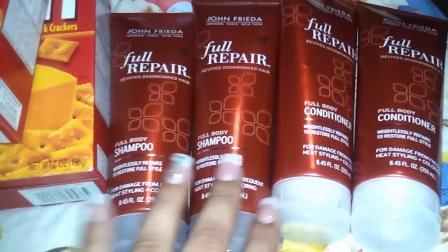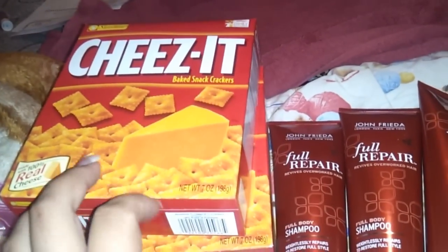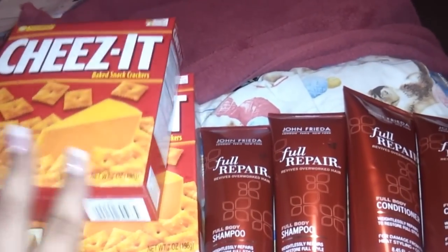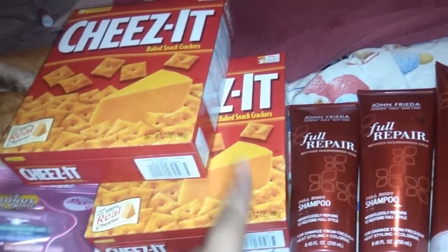Hey guys, wanted to come on here and show you what I've done at Rite Aid today. I took advantage of the buy one get one free deal, but I didn't get a lot. I did do one, which is the Cheez-Its. I love them and my family loves them, so we got these.